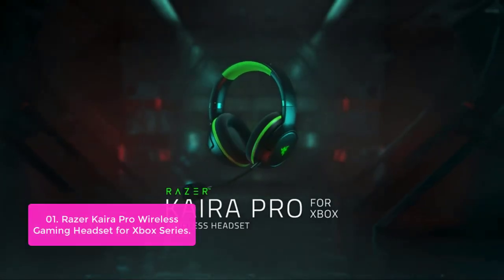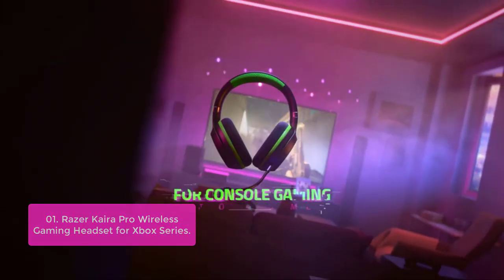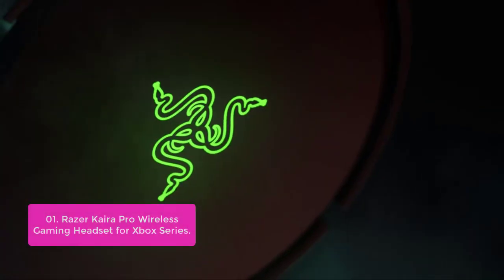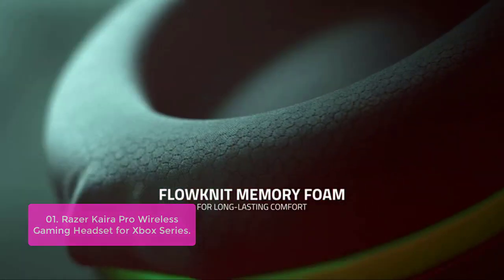List number 1: Razer Kaira Pro Wireless Gaming Headset for Xbox Series. Compatible with Xbox One, PS4, and PC, with ultra-thin super cardioid design and 50mm drivers, it delivers full-range audio with rich bass.